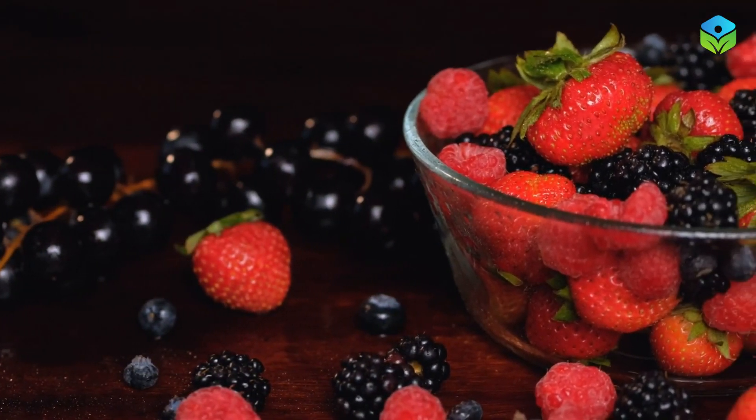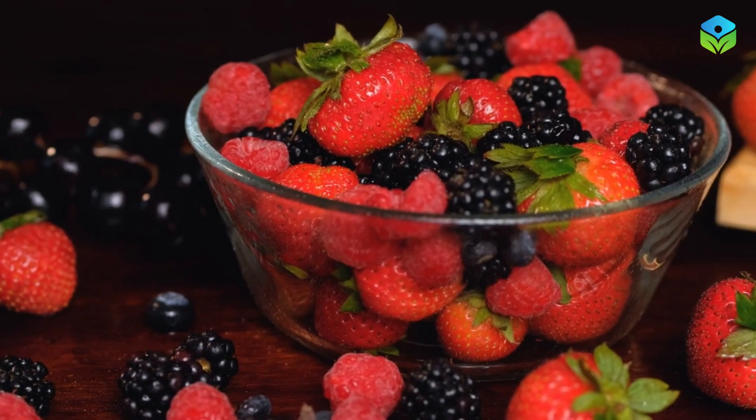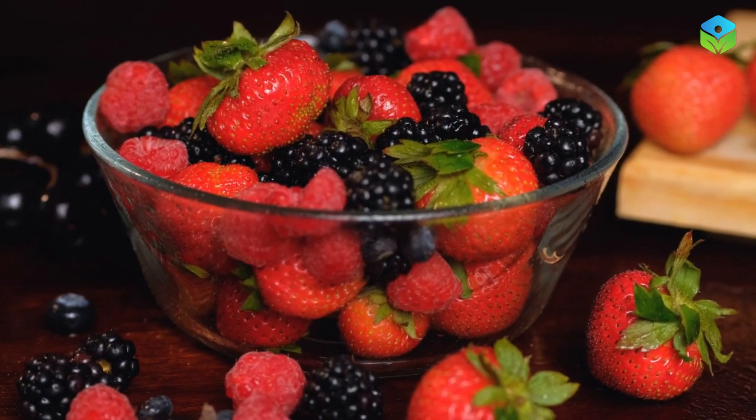Our first miracle food group is berries, such as blueberries and strawberries. Packed with antioxidants and flavonoids, these tiny treats can improve blood flow, reduce inflammation, and enhance the health of your blood vessels.